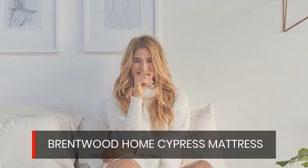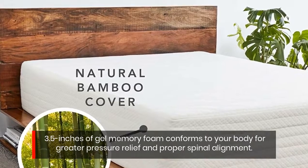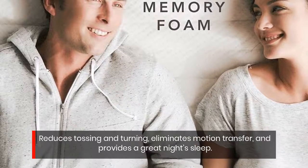Brentwood Home Cypress Mattress. 3.5 inches of gel memory foam conforms to your body for greater pressure relief and proper spinal alignment. Reduces tossing and turning, eliminates motion transfer, and provides a great night's sleep.